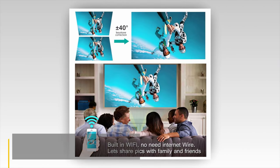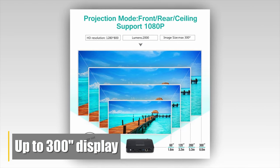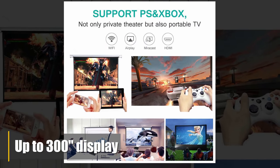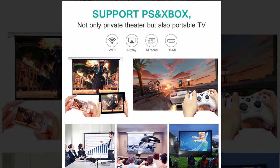It also has a 2000-to-1 contrast ratio allowing up to a 300-inch display. It has numerous connectivity options as well — this projector truly hits it out of the park.